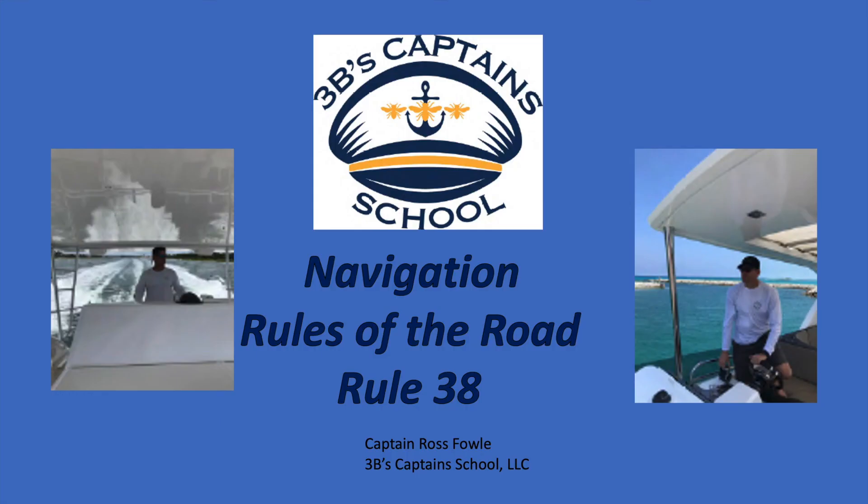This concludes this video on navigation rules of the road, Rule 38. Please check our YouTube channel for all of our other videos.